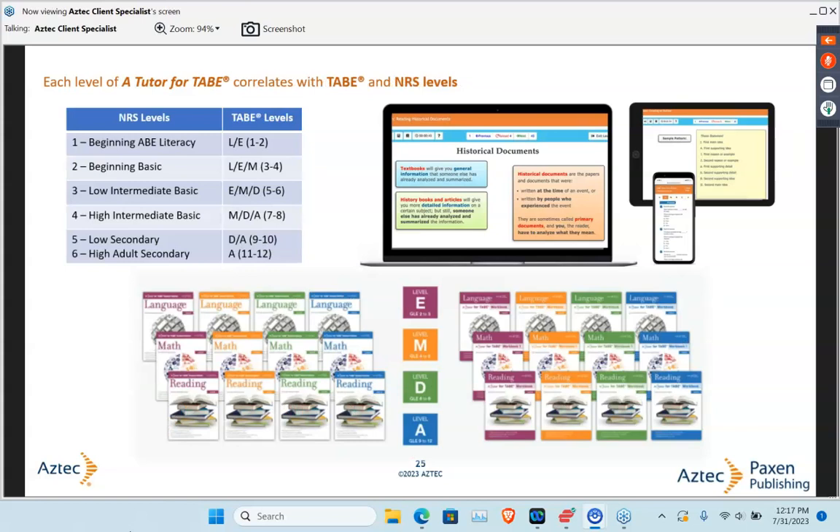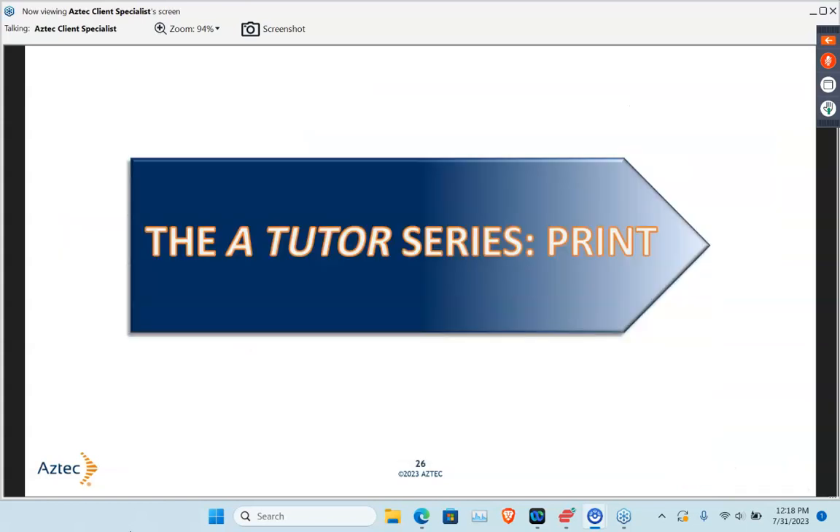For A Tutor for TABE, it's set up very similarly. You can see from the table on the left the different NRS levels as they correlate to our TABE levels. Like A Tutor for CASAS, we have A Tutor for TABE at the E, M, D, and A levels. For beginning ABE literacy at NRS levels 1 and 2, or TABE level L, we'd similarly suggest working with our Fundamental Skills print materials or our Fundamental and Foundation level online digital materials.